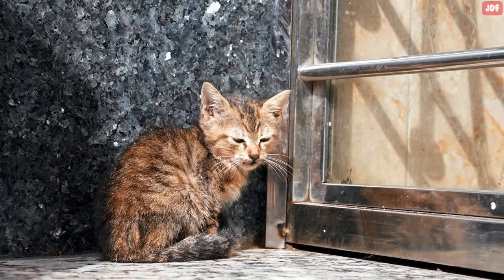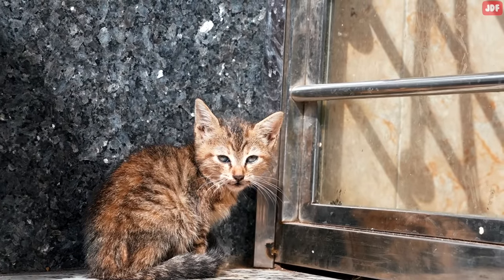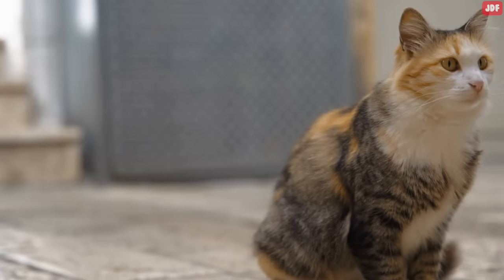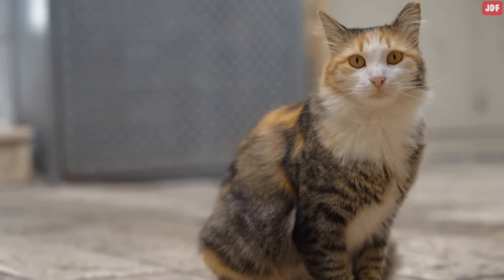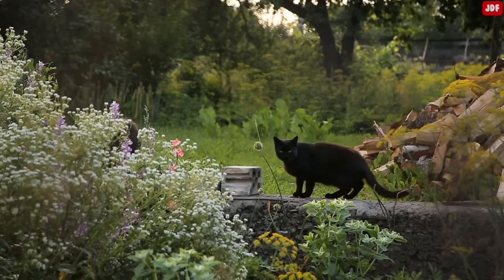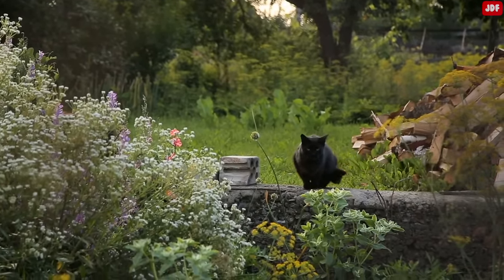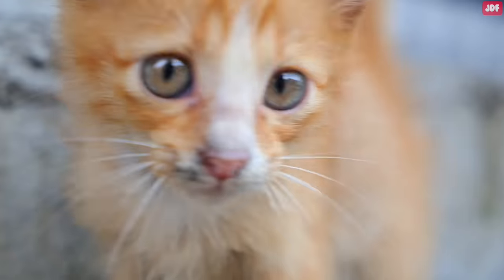But how do you tell your cat you're sorry? And even if you do, will a cat understand you when you apologize? It is important to remember that cats are very different species with their own distinctive ways of thinking. While they are intelligent animals, they don't have the same concept of apologizing as humans do. However, if we do something harmful to our cat, showing them that we didn't mean to hurt them is very important.